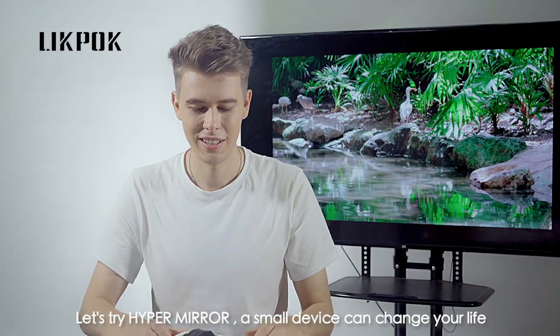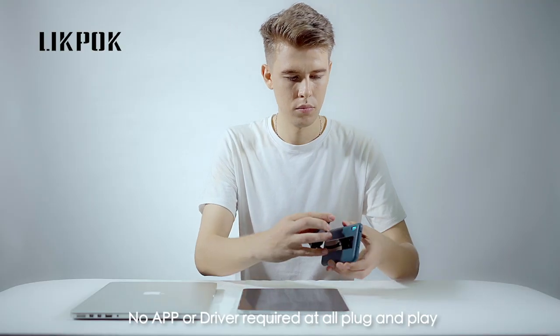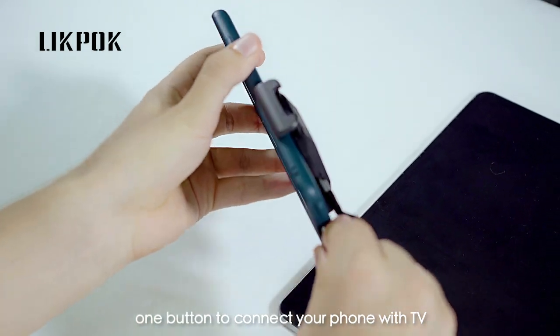Let's try HyperMirror. A small device can change your life. No app or driver required at all. Plug and play. One button to connect your phone with TV.